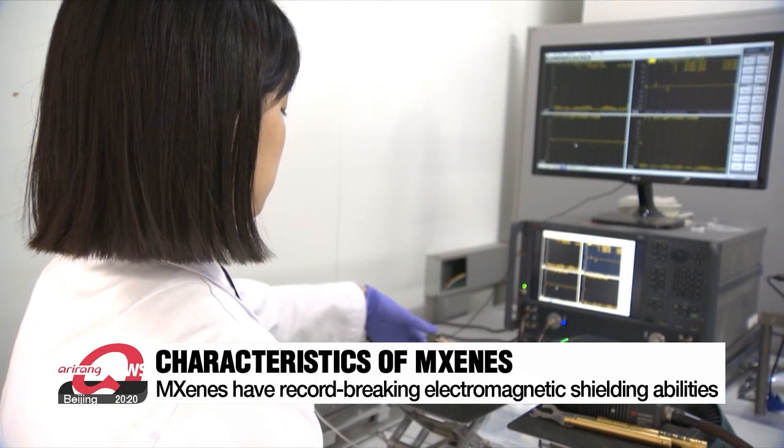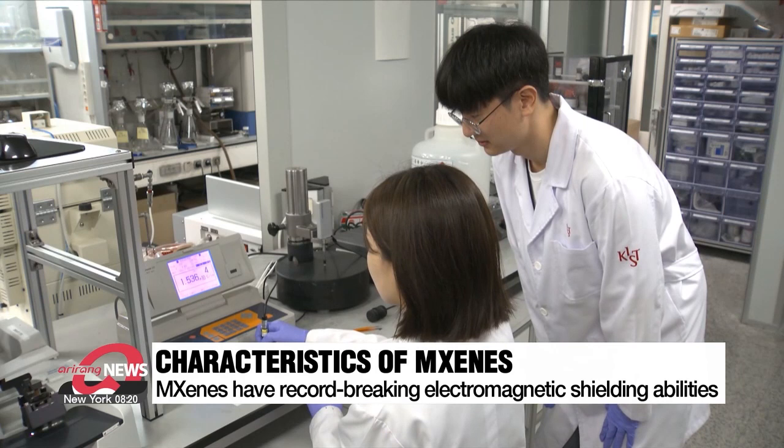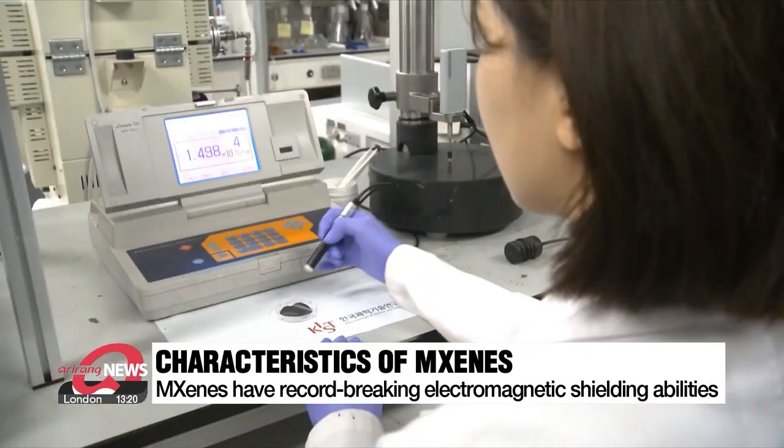MXenes' versatility in altering its characteristics to conductive, semiconductor, or magnetic properties based on different compositions is also noteworthy.